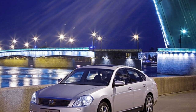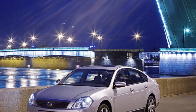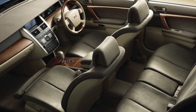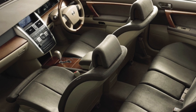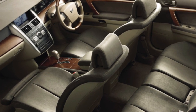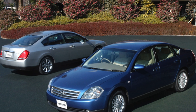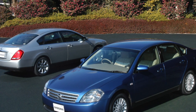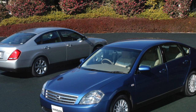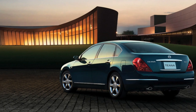Nissan Teanas present on our secondary market are mostly copies sold new in Russia. The Teana is not inferior to its competitors in terms of dimensions, spaciousness, interior comfort, and equipment. The driver and passengers are provided with a decent level of comfort, however only two will be truly at ease on the back seat. The trunk is quite roomy at 476 liters, and comfortable.